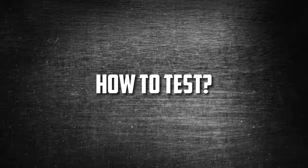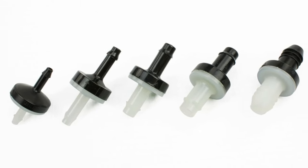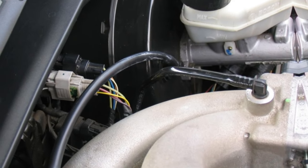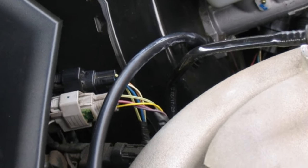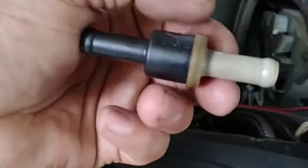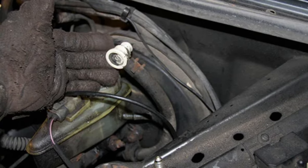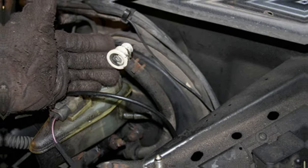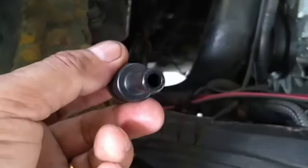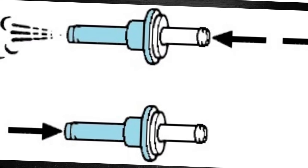How to test: You can inspect the check valve without starting the car because it maintains vacuum even when the engine is off. This safety feature guarantees power brakes even if the engine stalls, allowing you to safely pull over. To test: place your car on a level spot and raise the hood. Locate the brake booster near the firewall on the driver's side, parallel to the brake pedal. Remove the hose and check valve from the brake booster. If there is a whooshing sound after removal, the check valve is likely functioning. If components are removed silently, the check valve isn't holding vacuum and needs to be replaced.